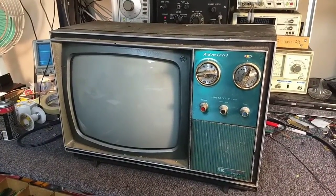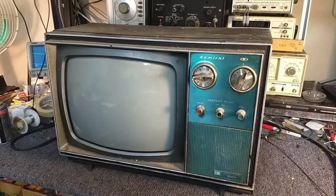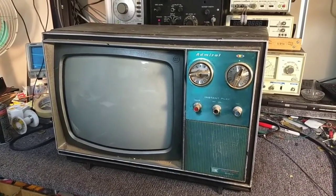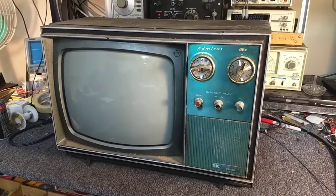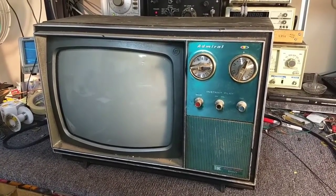Anyway, in 2011, Video Karma member Tim Poliniak — I can never remember how to pronounce that name correctly, I'm sorry if I butcher it — offered this set to me for a very reasonable price, including shipping. So I jumped on it, checked it out, and fast forward to now. We're going to attempt to service and repair this set to good working condition.